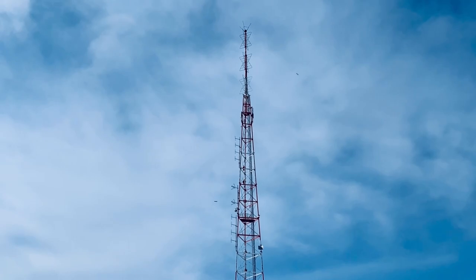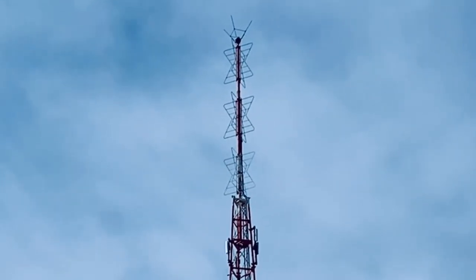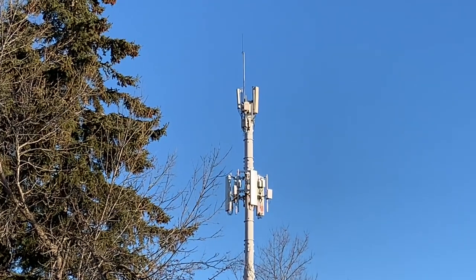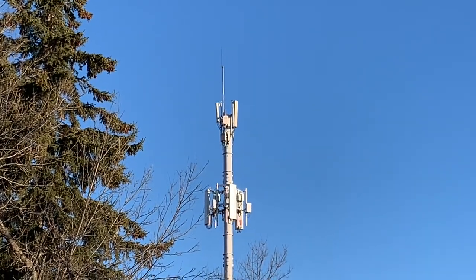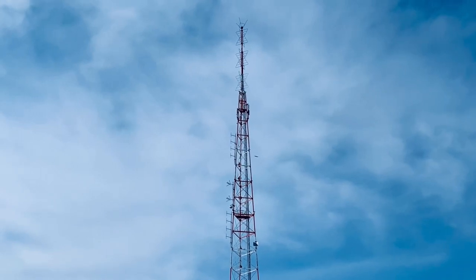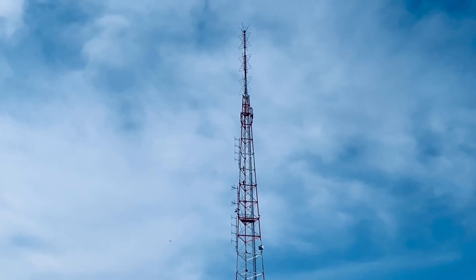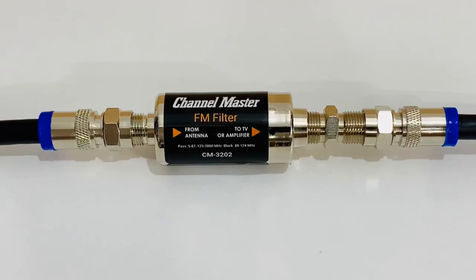Those powerful FM signals can cause picture freezing, picture loss, sound loss, pixelation, and all kinds of problems on weaker local or distant TV stations. If you have eliminated 5G LTE cell phone signals or other sources of noise as potential interference, then it is possible a local FM station might be overpowering one or more TV signals in your area, and you might want to try installing an FM trap or FM filter to see if it helps.